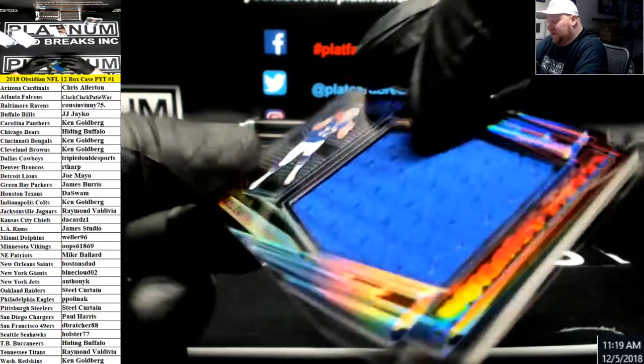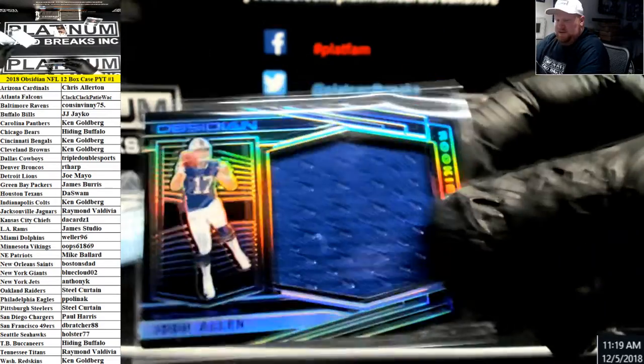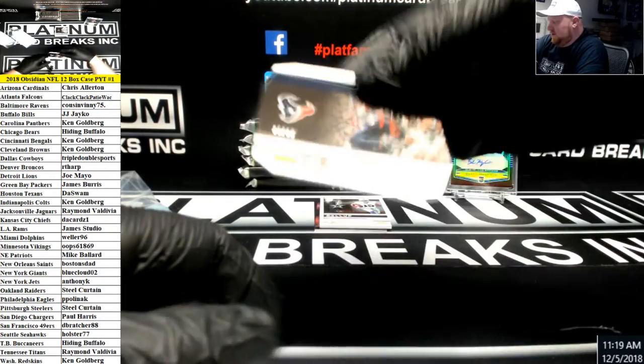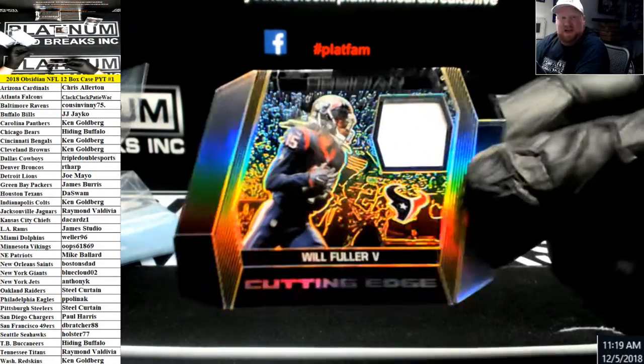Number to 100 for the Bills, Josh Allen Jumbo Jersey, Rookie Eruption Jersey. Texans, number to 35, Will Fuller, cutting-edge patch.